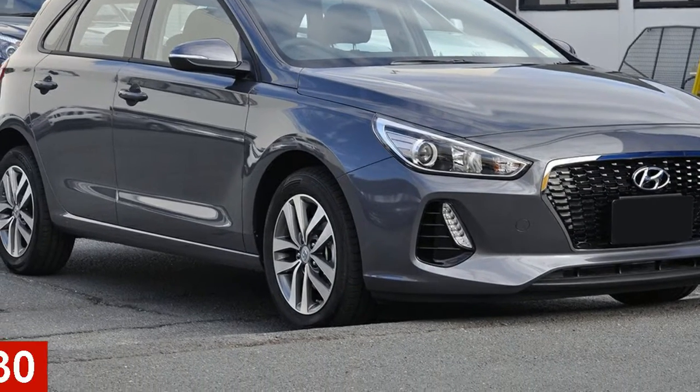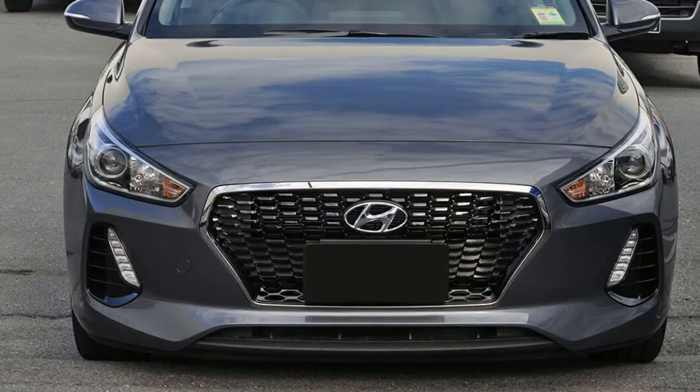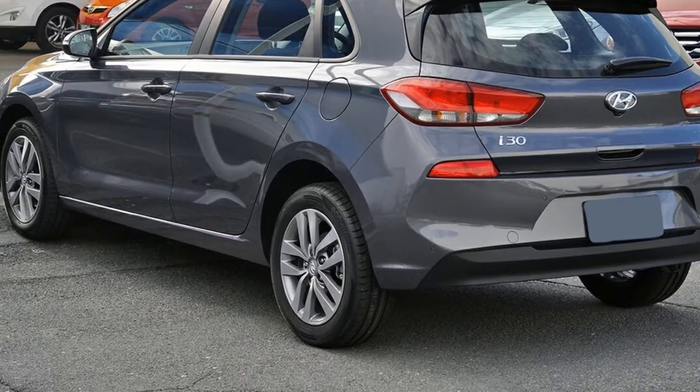You'll simply love this Hyundai i30. This i30 has an efficient 2.0-litre engine. The attractive grey exterior is complemented by its stylish interior.